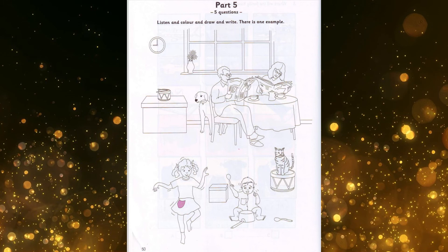Hello, Sally. Would you like to colour some of this picture now? Yes. Is this little girl dancing? That's right. What shall I do first? How about her pocket? Colour it pink. That's a nice colour. OK. Can you see the pink pocket? This is an example. Now you listen and colour and draw and write.